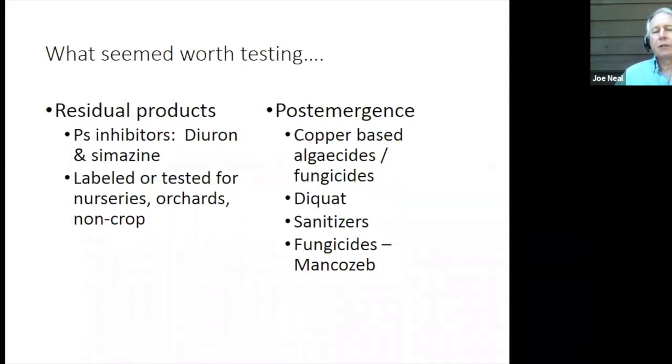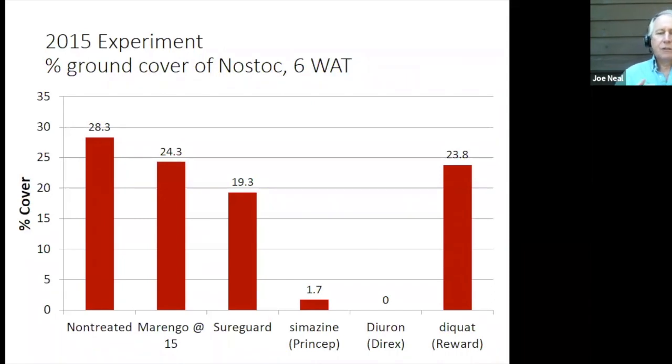We looked at materials like Diuron and Simazine, copper-based algaecides and fungicides, Diquat, and sanitizing agents. In our first experiment, compared to the standard bare ground treatments like Marengo and SureGuard that did not control the Nostoc, our Simazine and Diuron treatments both provided essentially complete control. Very notably, the Diquat treatment used in aquatic systems for cyanobacterium control did not suppress the Nostoc. The Simazine looked really good — it's labeled for use in nurseries, so we thought we had a solution.